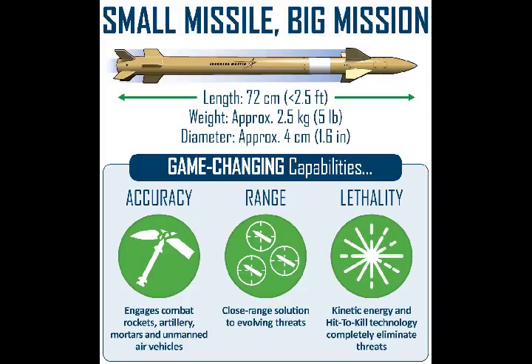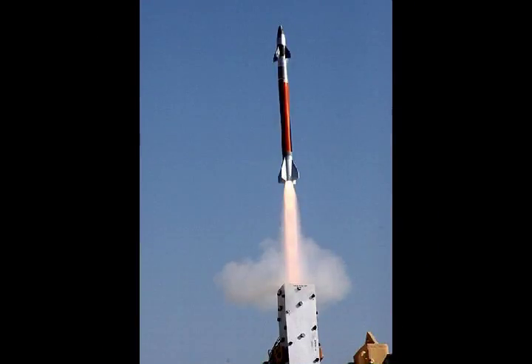The complete system uses radar on the ground to spot incoming threats and cue the missile toward them. A small active seeker inside the missile then takes over to guide the interceptor into its target.